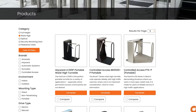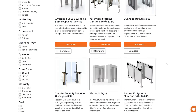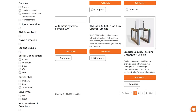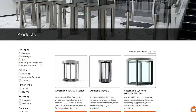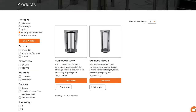With each selection, the available options will dynamically update, allowing you to easily refine your search. Once you've applied your desired filters, Avant-Garde will present you with a curated list of turnstiles that meet your criteria. This saves you time and effort by eliminating the need to sift through countless options that don't align with your needs.